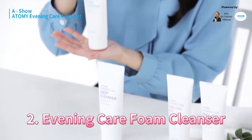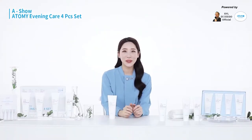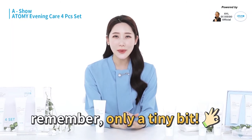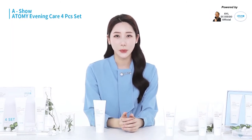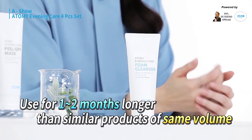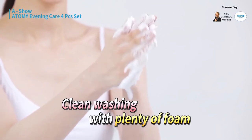The second item is the foam cleanser. There's one thing to keep in mind when using this product. Like any other foam cleanser, if you squeeze out a lot, it'll be enough for your whole family to wash their faces together. Honestly, a bean-sized amount of foam is enough to clean your entire face. Thanks to this, even if the product is the same size as others, this foam cleanser lasts a month or two more. Since even a small amount produces a lot of bubbles, this product can cleanse your face thoroughly.